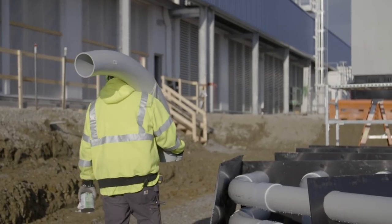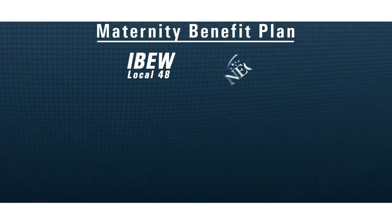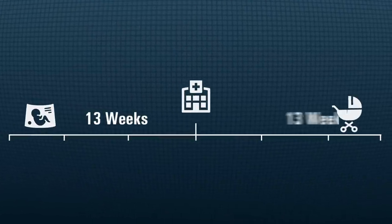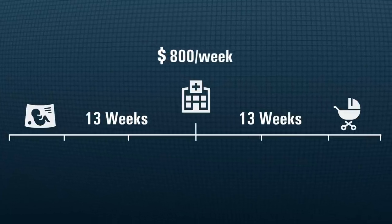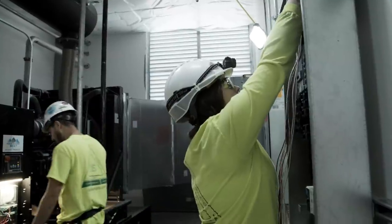The maternity benefit plan is put together by IBEW Local 48, NECA, and the Harrison Trust. It's six months of paid leave — 13 weeks before the expected due date and 13 weeks after — with members receiving $800 a week in addition to FMLA benefits. The trust also pays health insurance premiums, meaning free health insurance coverage during the entire time for their family. For any woman considering a career in the electrical industry who doesn't want to compromise starting a family: we've got you.